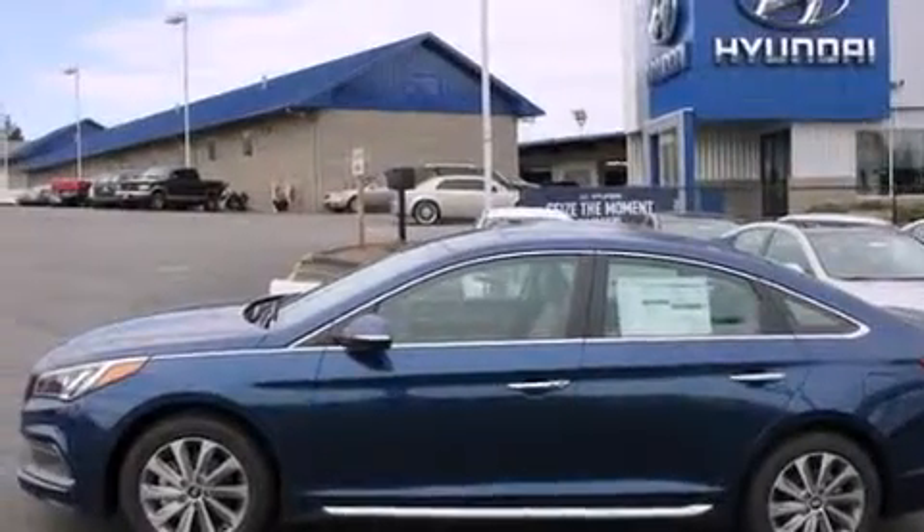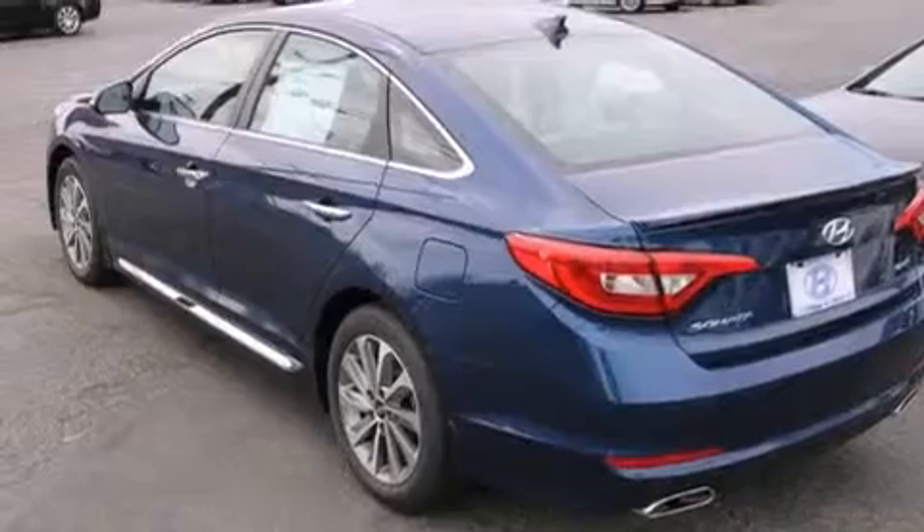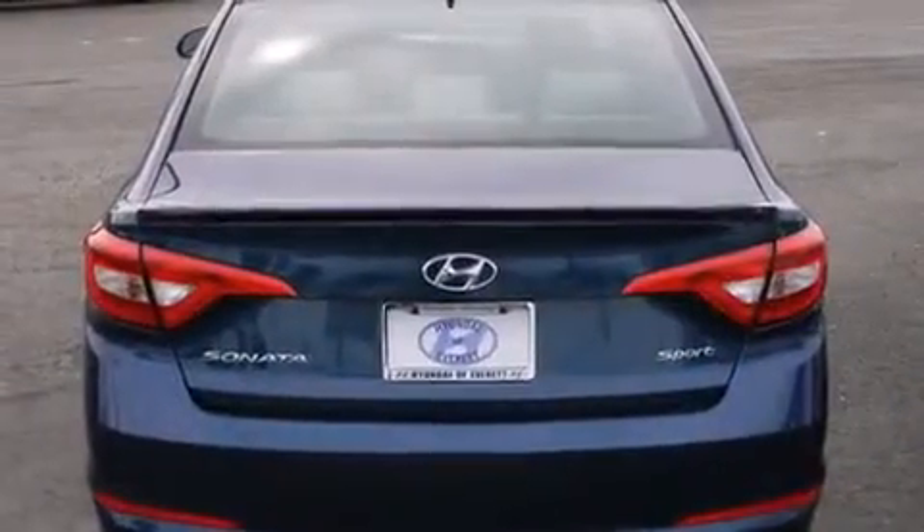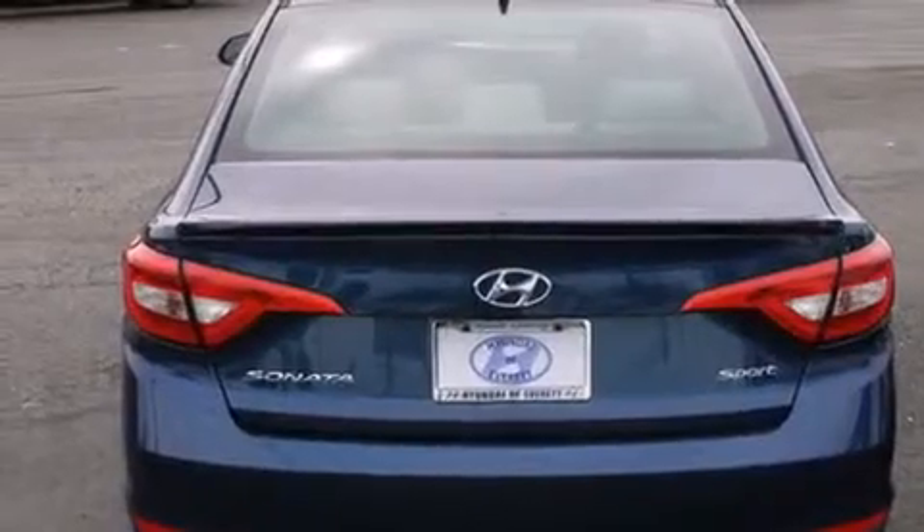Features include Bluetooth cell phone integration, a low-tire pressure indicator, front and rear reading lights, 12-volt power outlets, front multi-stage airbags, and rear seat child-proof door locks.